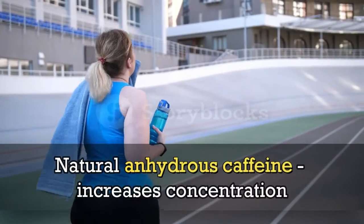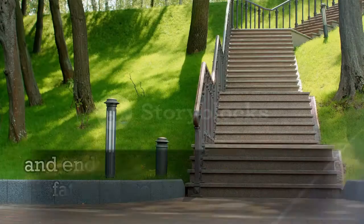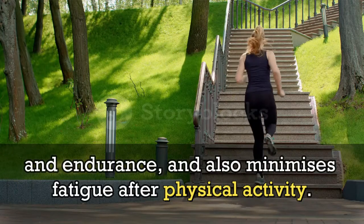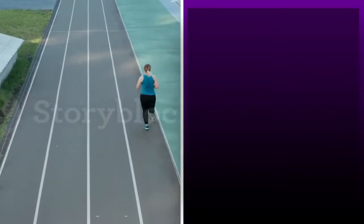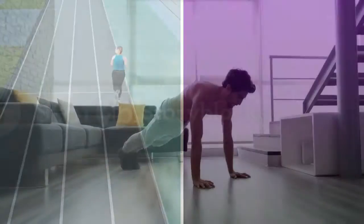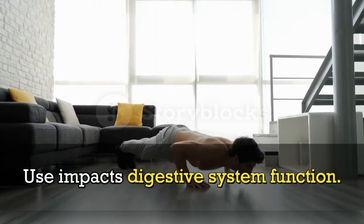Natural anhydrous caffeine increases concentration and endurance, and also minimizes fatigue after physical activity. Bitter orange fruit extract promotes lipid metabolism and weight control, and impacts digestive system function.